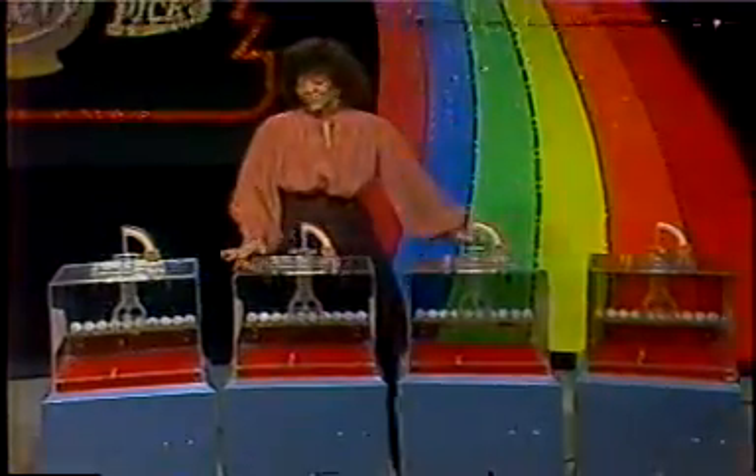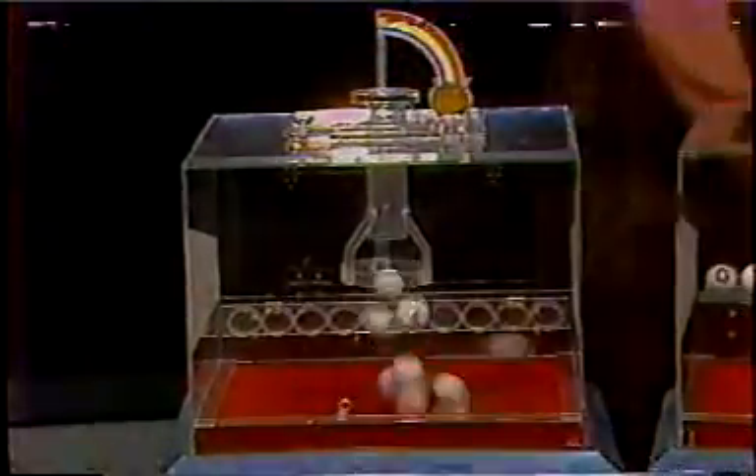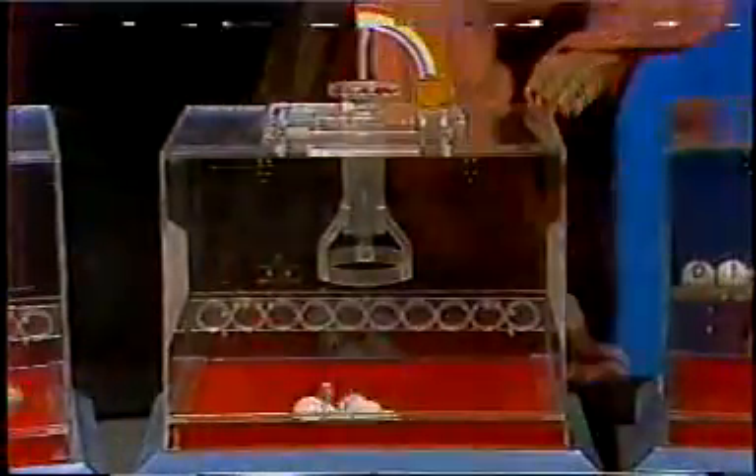And now the pick four machines in a randomly selected order. The balls are mixed in the first machine, then the second machine, now the third machine, and finally the fourth machine.